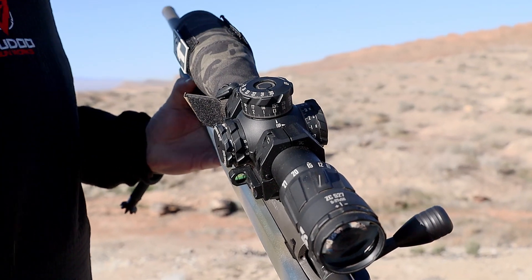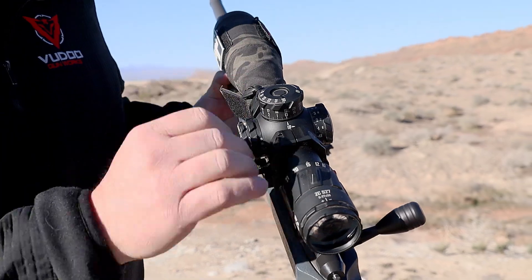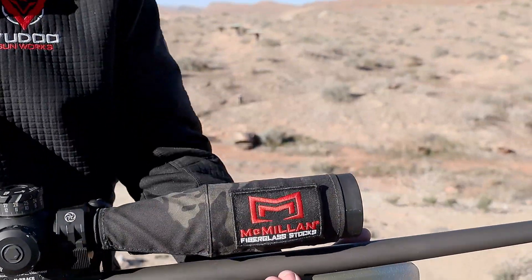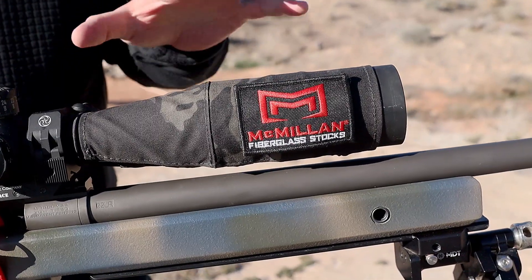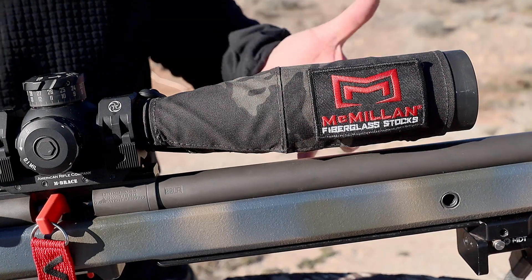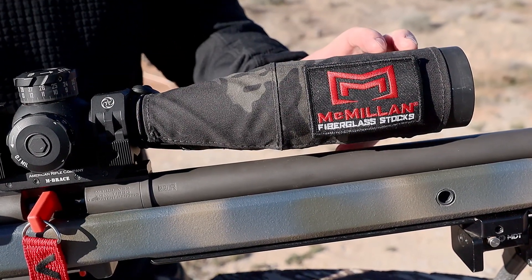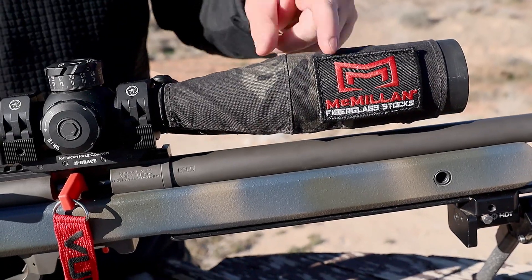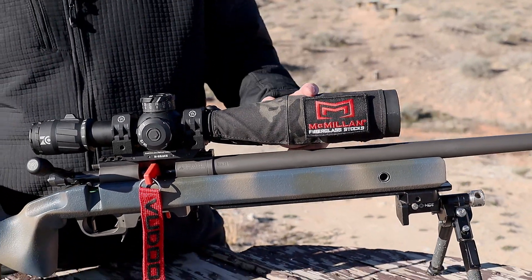I'm running a scope chap from Scope Chaps and really like it. It's a cool dress-up feature, and it helps a lot when running off a barricade so I don't beat up the scope — especially on the stepladder. It also gives me a place to put some patches from friends' companies. McMillan has been a great supporter of Voodoo and me personally, so I do my best to represent them. Zero Compromise is on the other side.